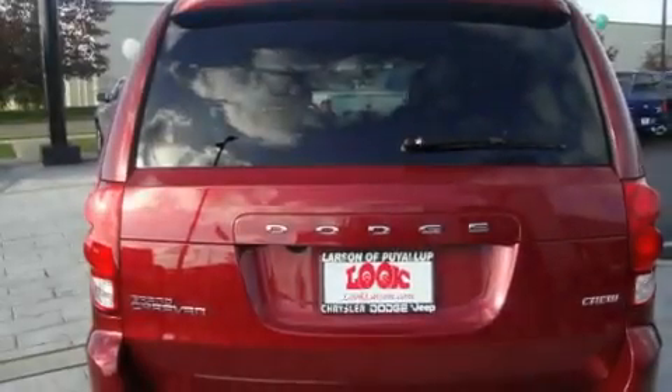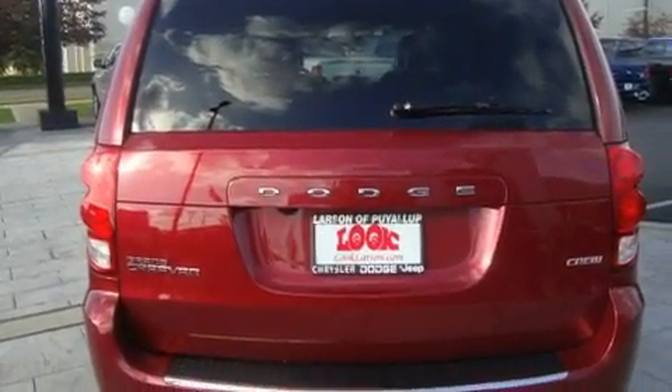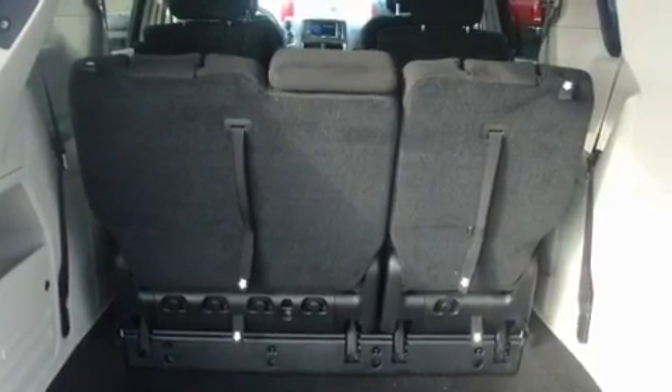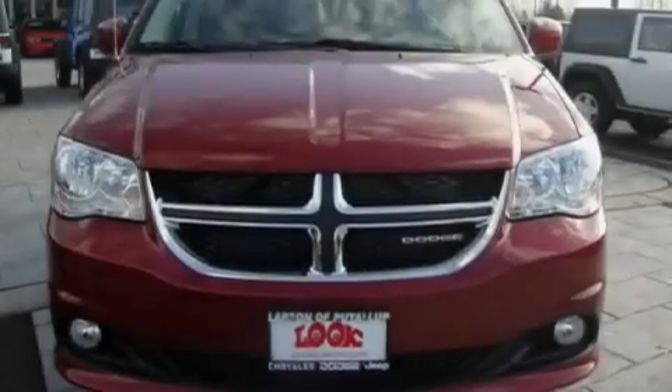Its top features include air conditioning with automatic climate control, cruise control, steering wheel mounted controls, a DVD player, and a leather-wrapped steering wheel.